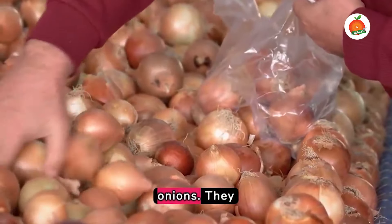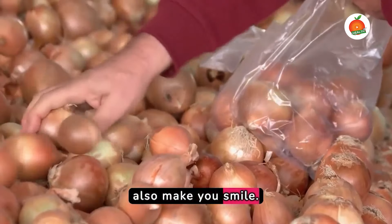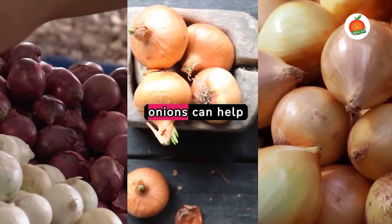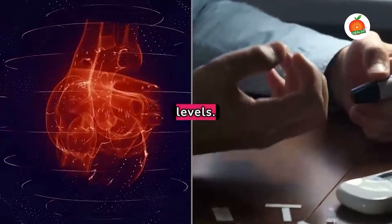Next up, we have onions. They may make you cry, but they'll also make you smile. Rich in flavonoids, particularly quercetin, onions can help reduce the risk of heart disease and lower blood sugar levels.